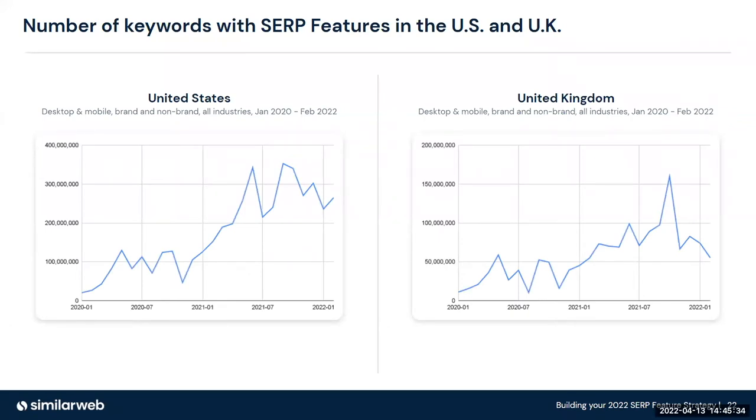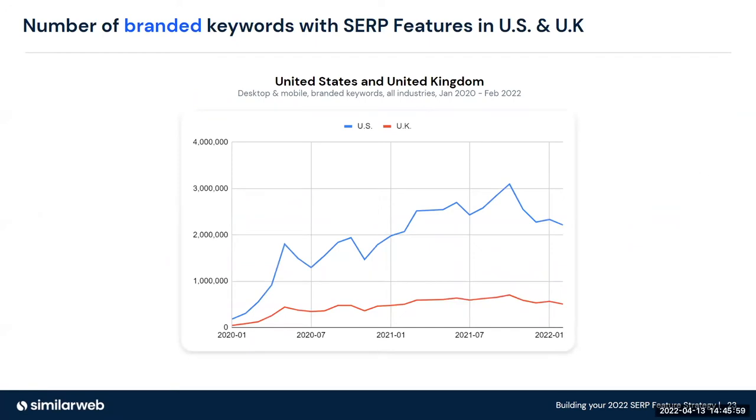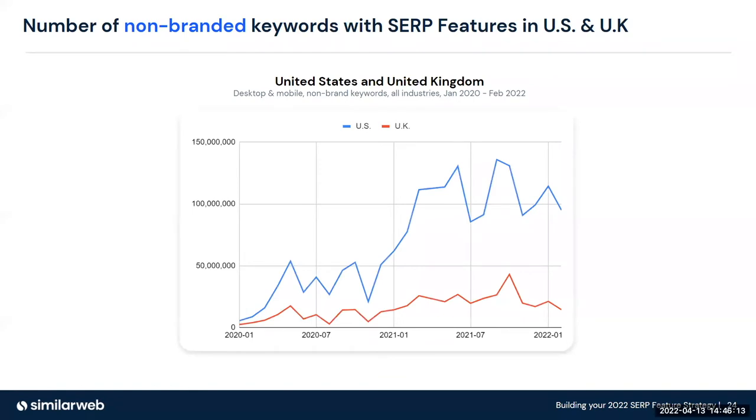Overall, SERP features are increasing quite significantly, particularly in the United States versus the UK, but there's still a significant opportunity. In the UK, over 50 million keywords are triggering SERP features beyond those four basic ones. Non-branded in the UK is a little more flat versus the United States, where it's actually growing. Branded keywords — Walt Disney, Sony, Netflix and so on — are increasing in the SERPs. Non-branded is much bigger in the US versus the UK, and it's actually in more of a decline phase in the UK, though it's still a massive opportunity.